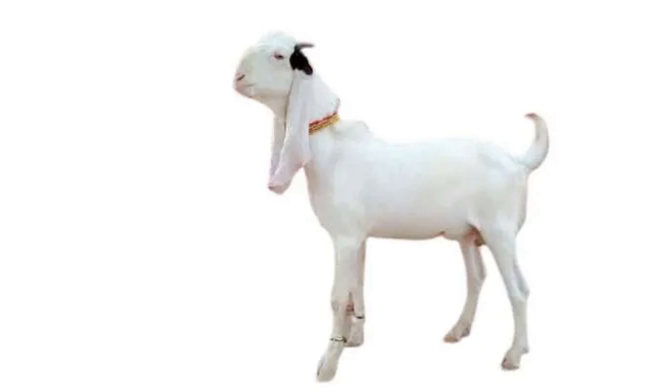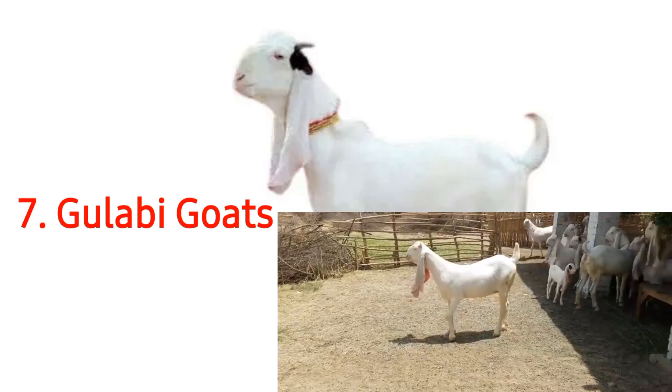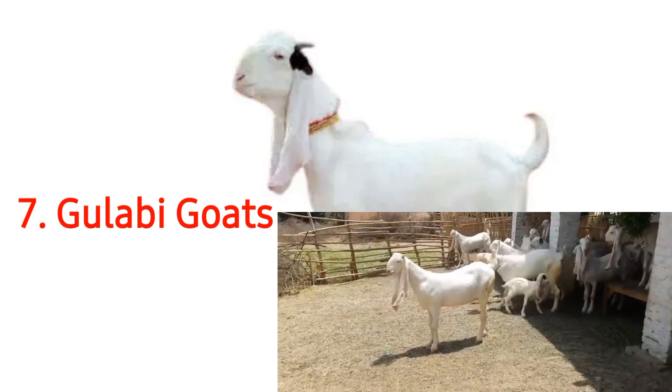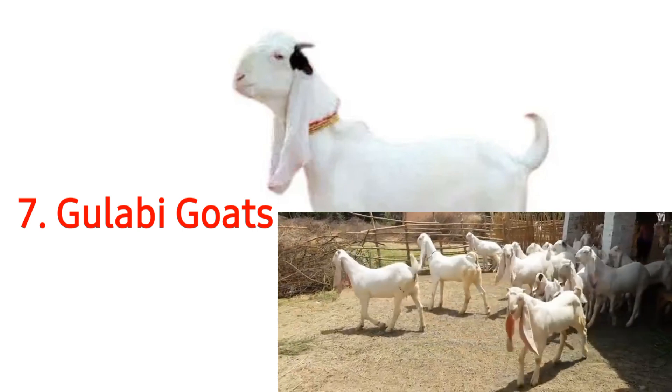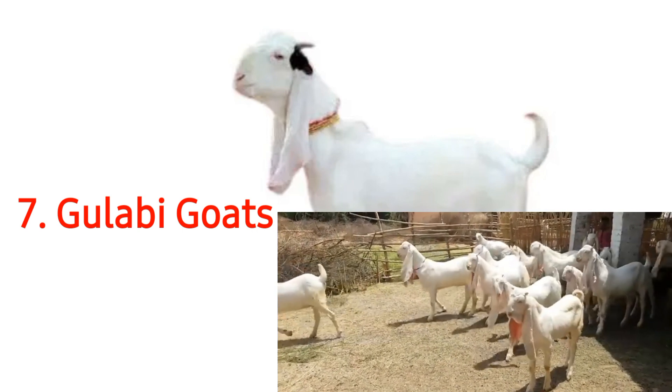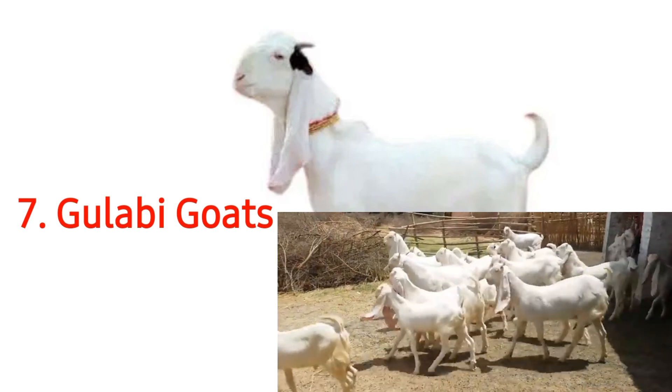The Gulabi goat is very popular in Pakistan and is found in significant numbers all over the country. The word Gulabi is an Urdu word that translates to the color pink in English. Gulabi goats are one of the many breeds of goats that have resulted from the crossbreeding of goats by humans. The Gulabi breed came to be after four different breeds of goats were crossbred together. The breeds that gave birth to the Gulabi were the Beetal, Pateri, Rajanpuri, and Kamori goats. This four-way crossbreeding practice resulted in the Gulabi breed of goats.